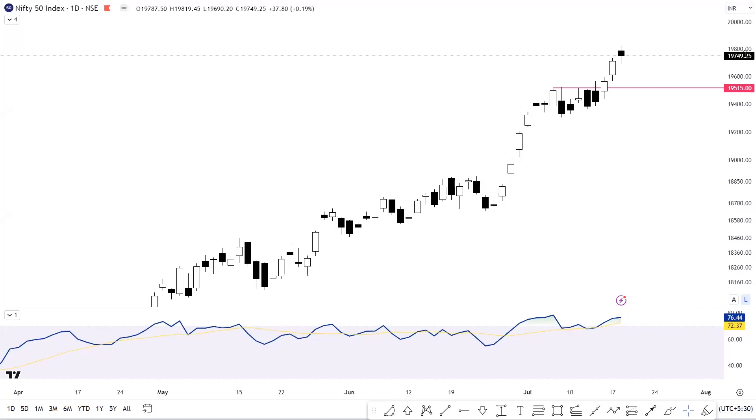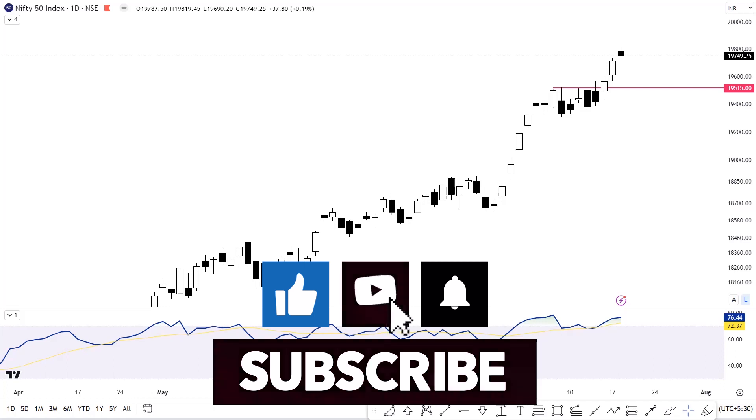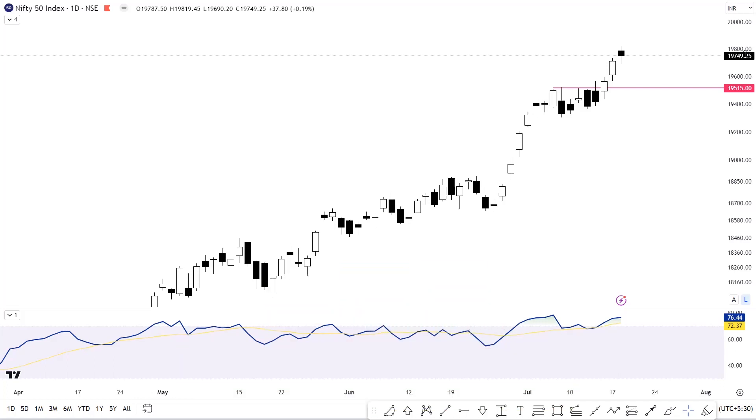We'll cover a trading plan for Wednesday, July 19, 2023. We will talk about stocks which have a lot of favorable risk-to-reward setups developing. Make sure that before moving forward, you give this video a thumbs up, subscribe to my channel, and ring the notification bell so that you never miss an update.